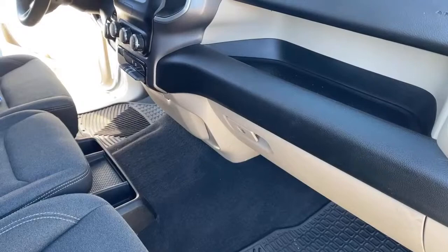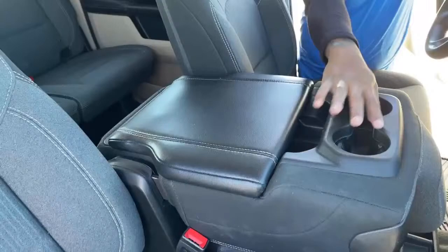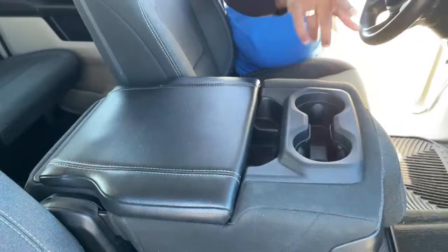This vehicle does come equipped with a rear window, but it is manually operated — you have to actually go back there and open it up. The middle seat does fold down, and you have an armrest with two cup holders and storage underneath as well. It does come equipped with a USB port in here, so you have multiple USB charging ports. Multiple cup holders, and you do have cup holders in the doors as well.